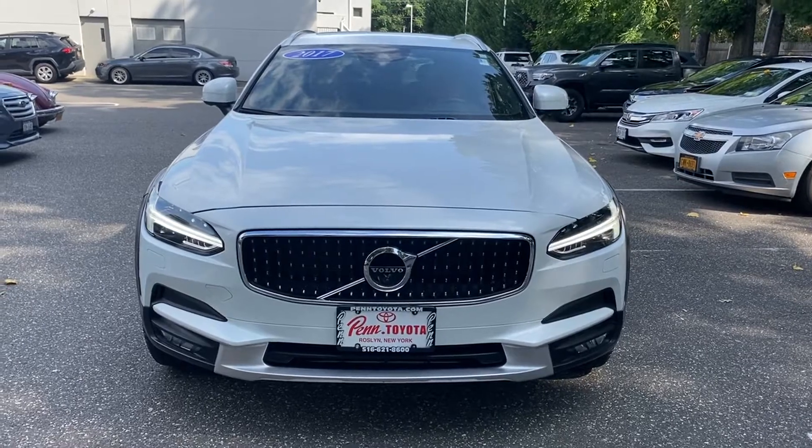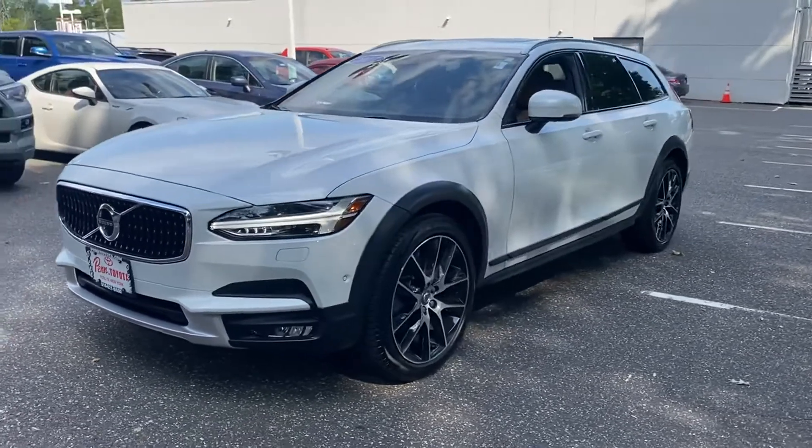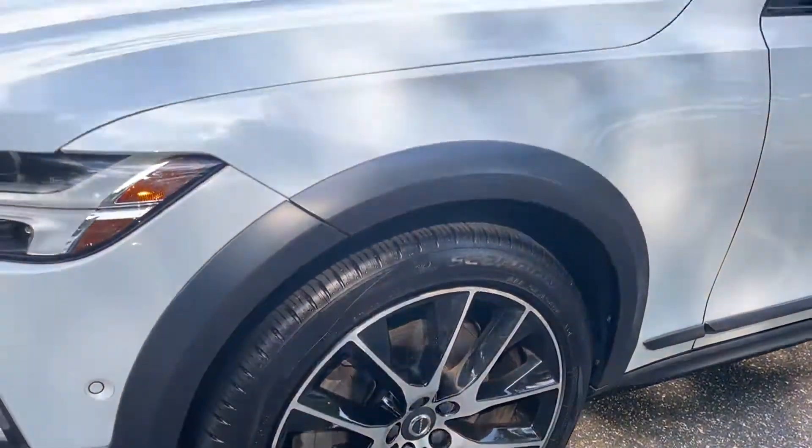2017 Volvo V90 Cross Country with less than 40,000 miles on the odometer. This sedan combines safety and comfort with style and performance.